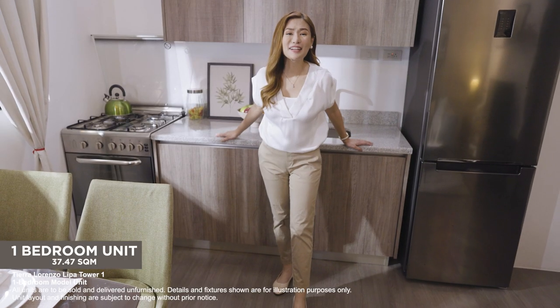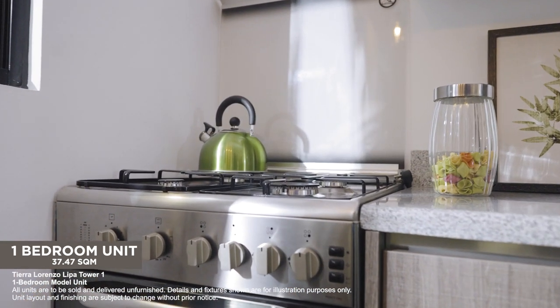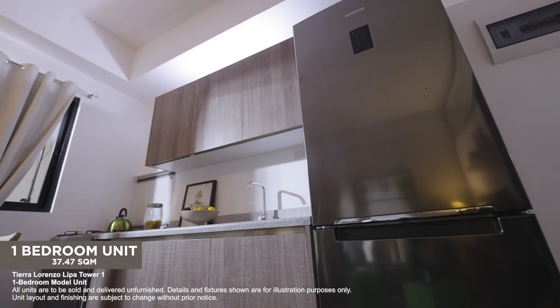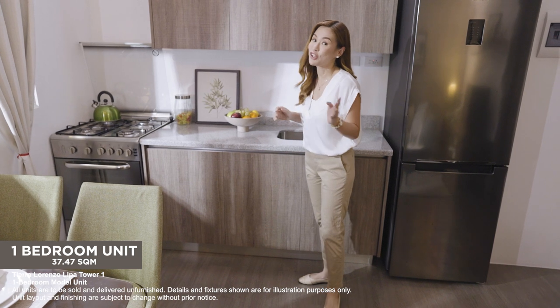And here you'll find the kitchen, the heart of the home. There's provision for an electric cooking range, range hood, and refrigerator. The kitchen comes with ample counter and cabinet space for your cooking needs.